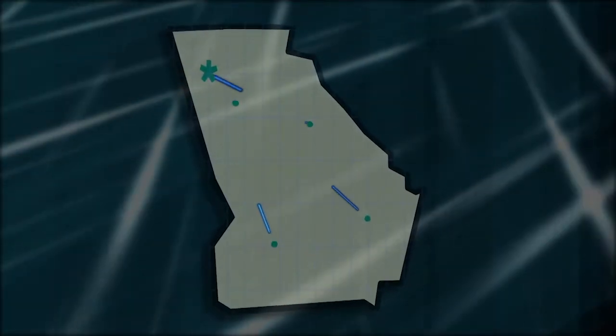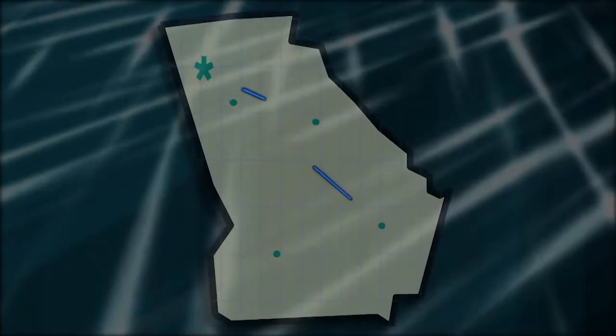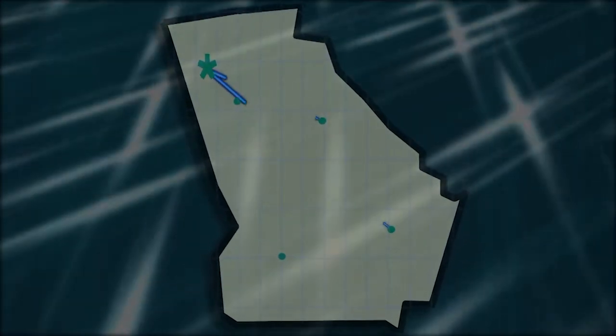Pumped storage is the largest capacity form of grid energy storage now available. Plants such as Rocky Mountain help keep other power plants more efficient and provide reserve generation when needed the most.